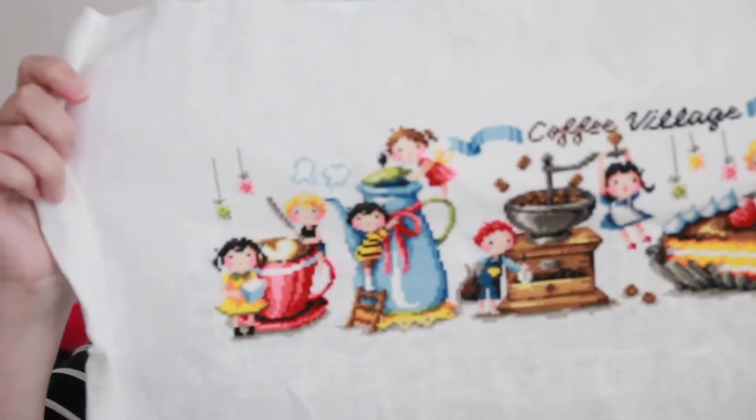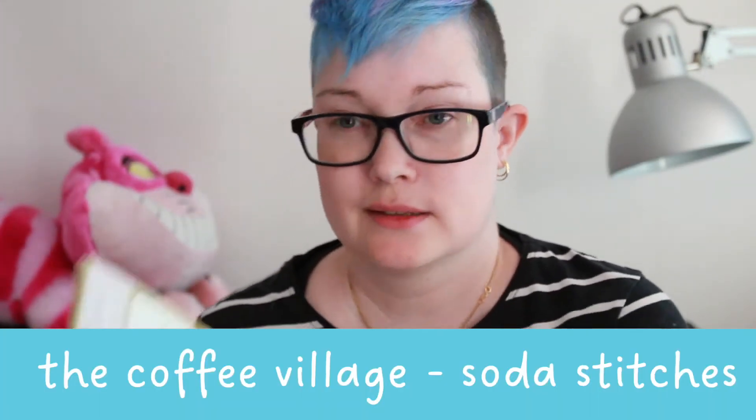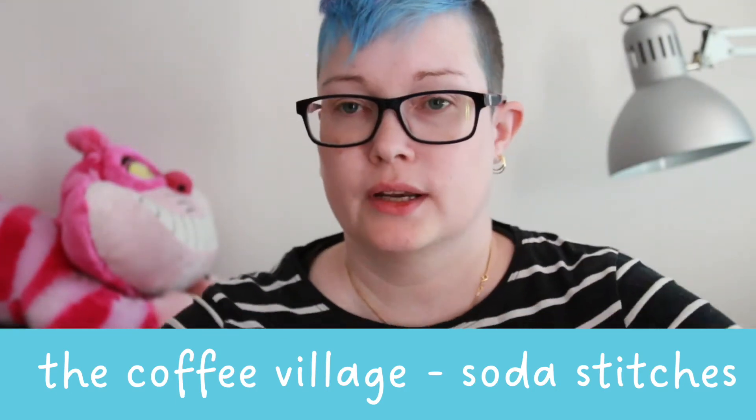Those are the things that I actually started and finished this year. My third finish of this year was something I started probably last year — I did actually start some projects last year and then got bored and put them back into the cupboard. This is the Coffee Village by Soda Stamps.